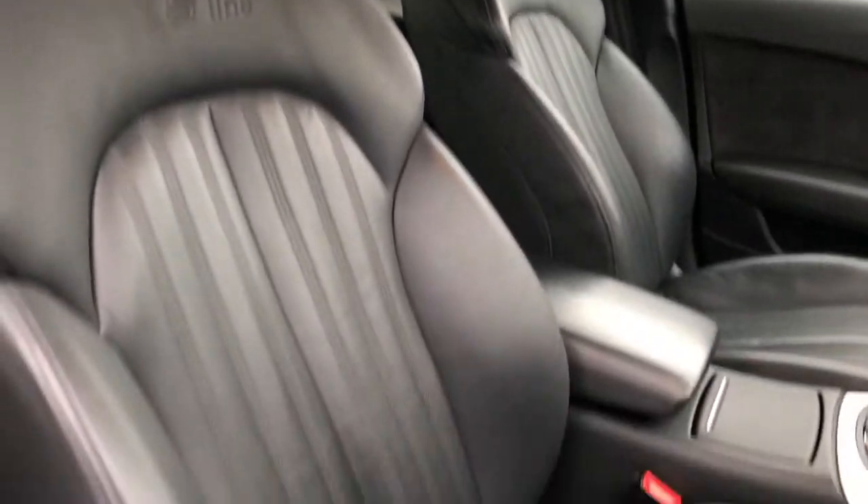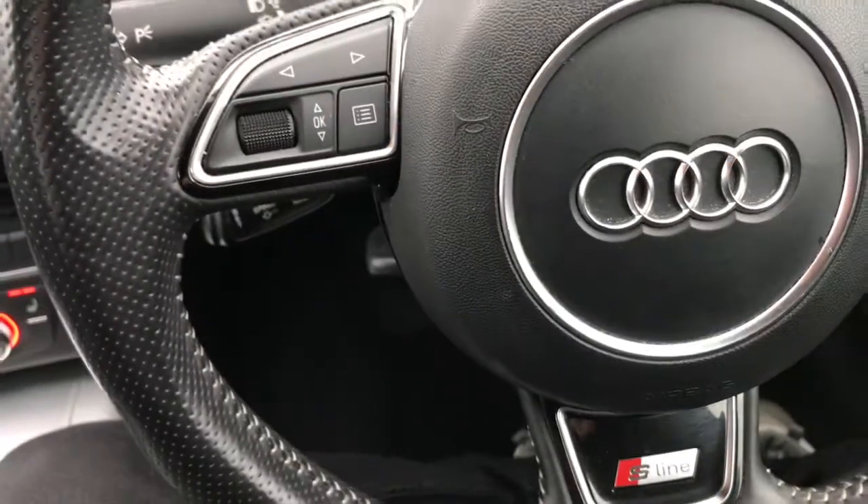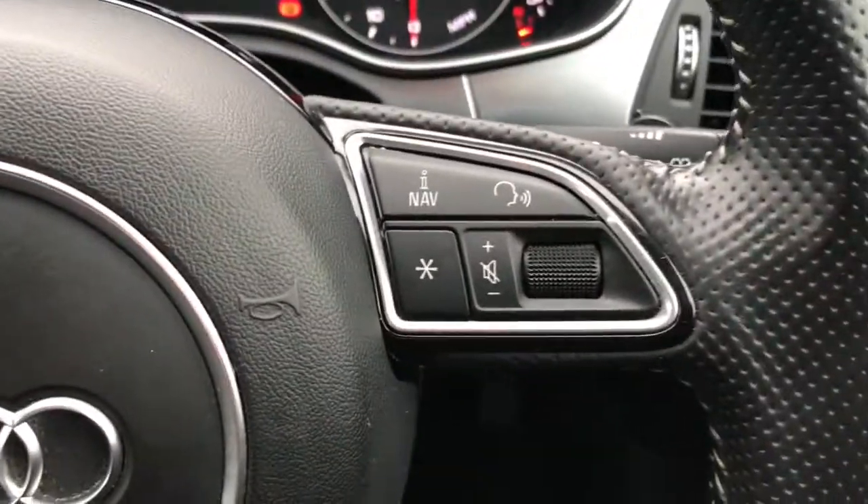Onto the main cabin now. The front sports seats feature the S Line embossing. You've got the electric lumbar support, full electric windows, and electrically adjustable and heated door mirrors. There are also display controls for your audio.